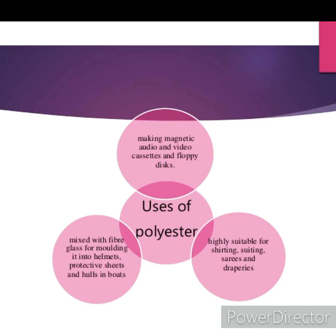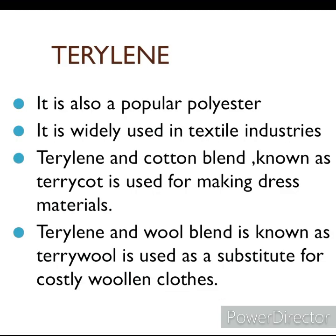You must have seen people wearing polyester shirts, saris, and other different types of dresses. Polyester is also used for making magnetic audio and video cassettes and floppy disks. It is mixed with fiberglass for molding into helmets, protective sheets, and hulls in boards.